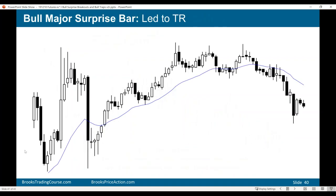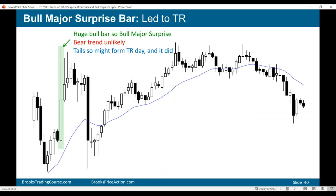One final slide about traps: here we have a very good bull surprise — a huge bull bar. Probably makes a bear trend unlikely. Now we have a huge bear trend bar — but we already know a bear trend is unlikely after a huge bull bar, and after a huge bear bar that means a bull trend is unlikely. So after this, probably not going to be a bear trend day. After this, probably not going to be a bull trend day. Big up, big down, big confusion — you're probably going to be in a trading range day. So we had a bull trap and a bear trap.